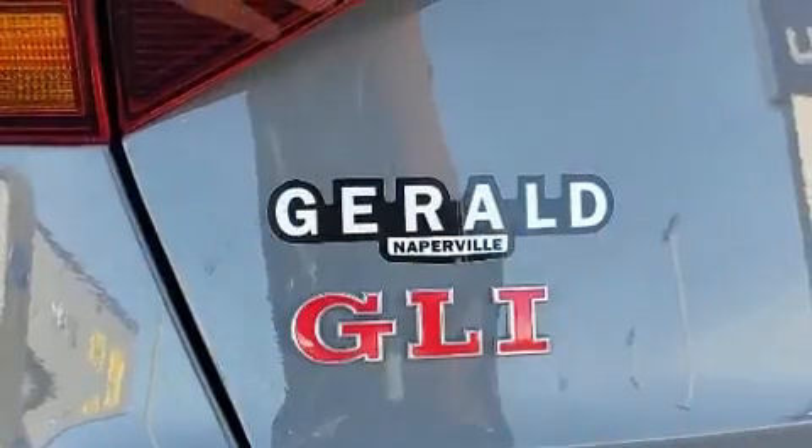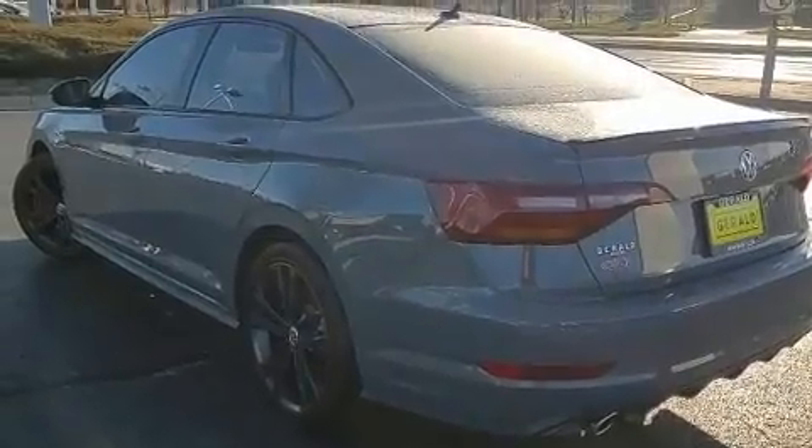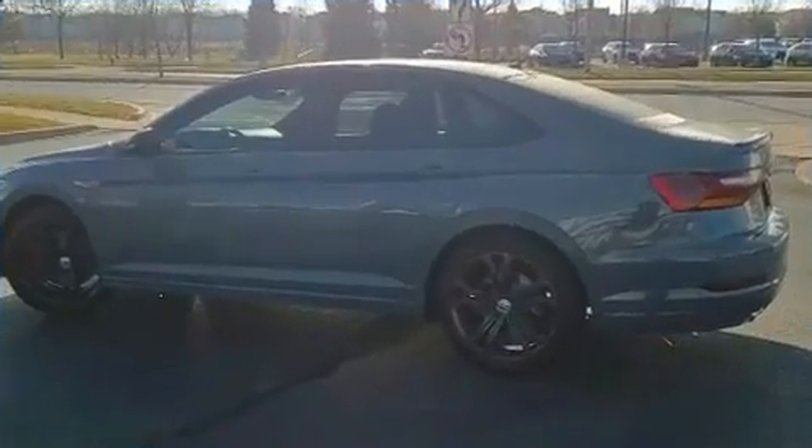It's equipped with tons of terrific amenities, but it won't break your budget, such as remote keyless entry, an outside temperature display, heated seats, and cruise control.